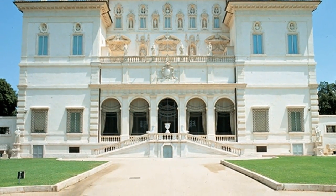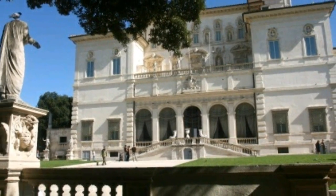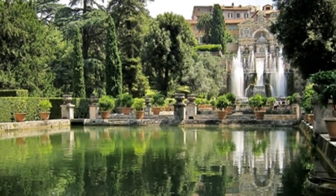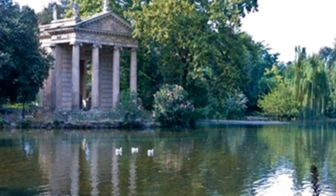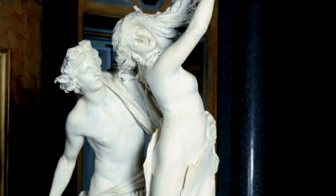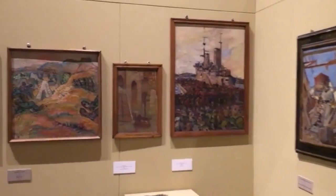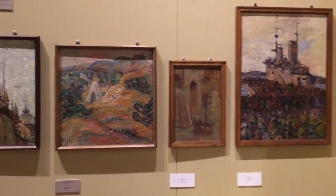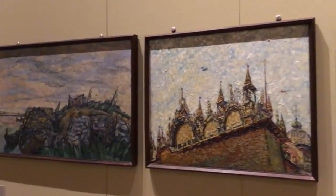A favorite among travelers to Rome, the Galleria Borghese is a half-villa, half-museum with resplendent gardens. The villa's extravagant rooms are filled with famous pieces, including Canova's Venus Victrix, Bernini's sculptures David and Apollo and Daphne, and Caravaggio's Boy with a Basket of Fruit and David and Goliath, among other masterpieces.